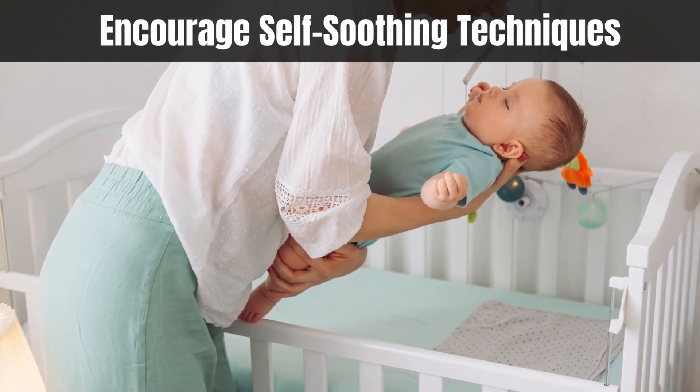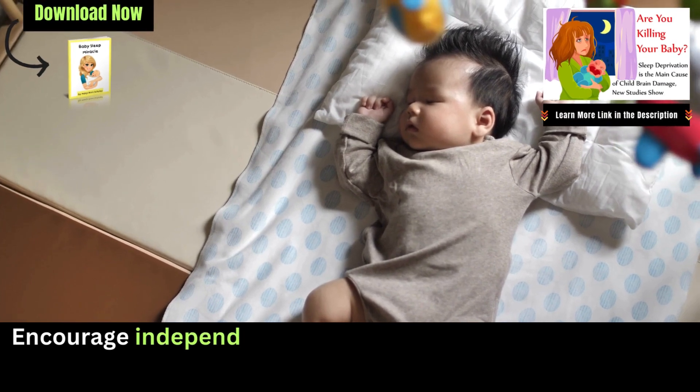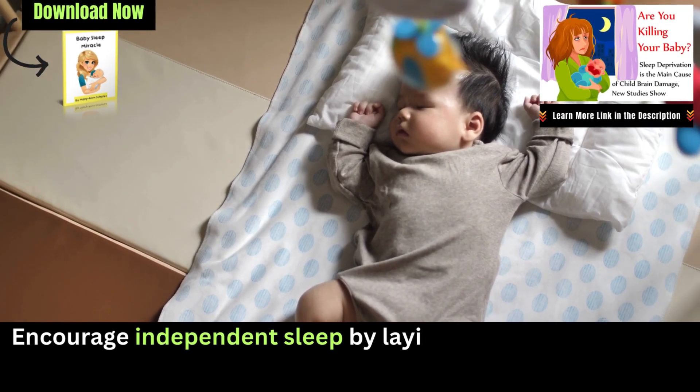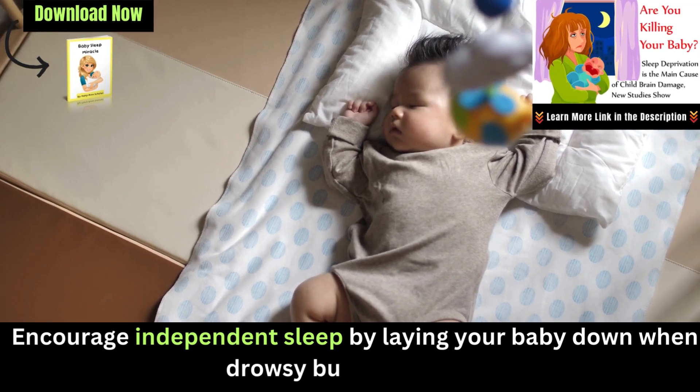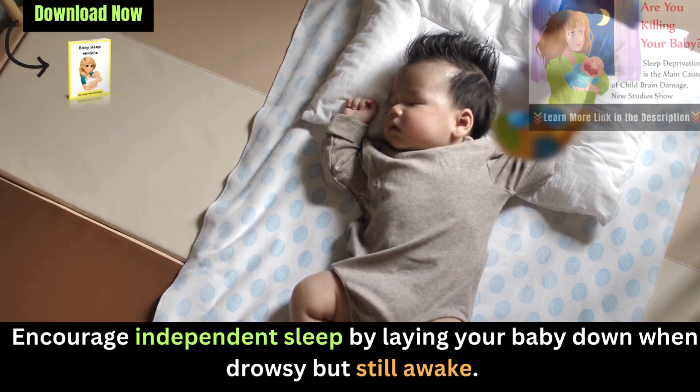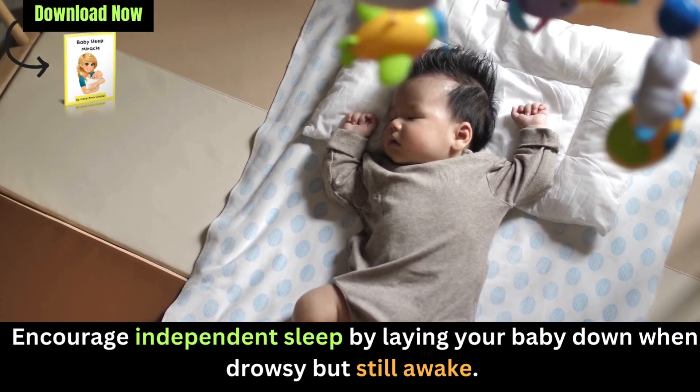Encourage self-soothing techniques: Teaching your baby self-soothing techniques can be beneficial. Encourage independent sleep by laying your baby down when drowsy but still awake. This helps them learn to fall asleep without assistance, reducing their dependency on you to soothe them to sleep every time.